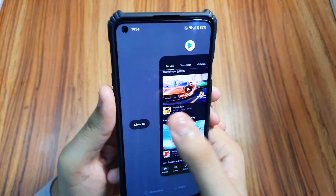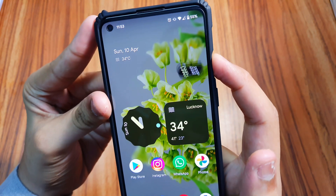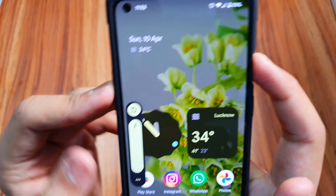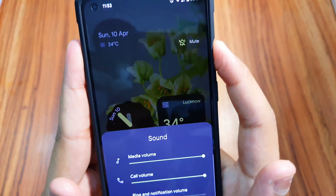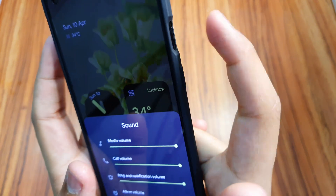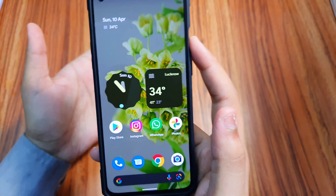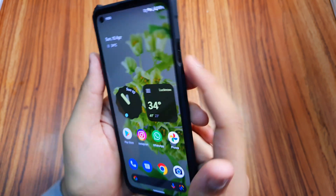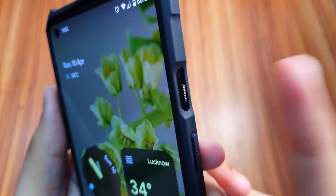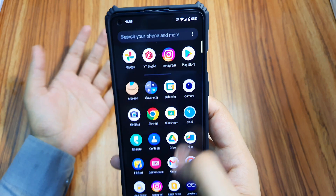We also have the alert slider — no problems there, you can do mute, vibrate, and ring. There is one thing different from ColorOS or OxygenOS though: once you set it to mute you can manually change the volume from the panel, but the slider will keep it at mute unless you physically move it. In OxygenOS it won't let you increase volume without using the slider — here it's not as independent, but it works most of the time and I love it.